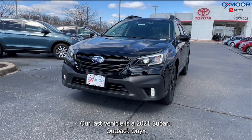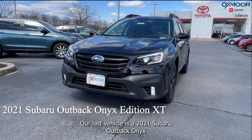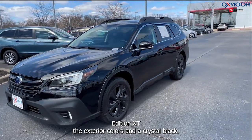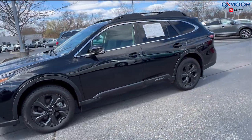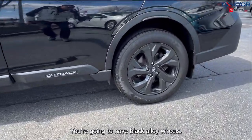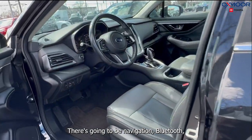Our last vehicle is a 2021 Subaru Outback Onyx Edition XT. The exterior color is in a crystal black. Now this vehicle is all-wheel drive. You're going to have black alloy wheels. There's going to be navigation and Bluetooth.